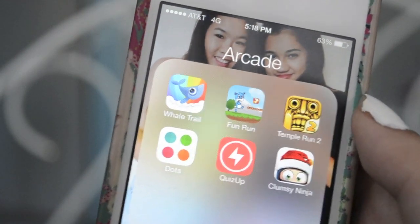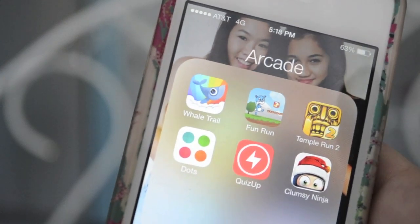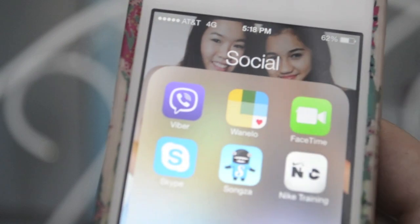Now I have my arcade — I don't play too many games but here are the ones I have: Whale Trail, Fun Run, Temple Run 2, Dots, QuizUp, and Clumsy Ninja. Clumsy Ninja is my favorite game. I just play it whenever I'm bored — it's really cute and you like train this little ninja.